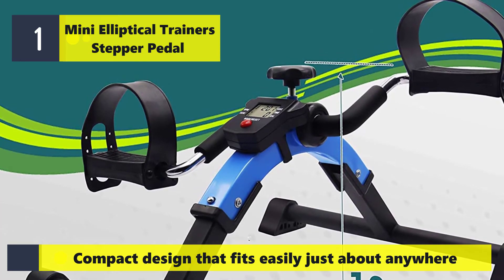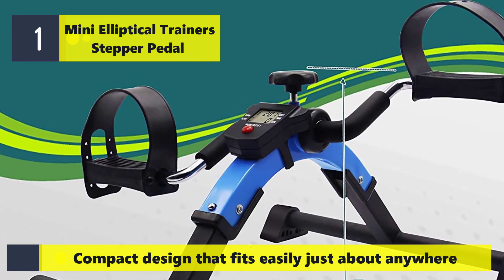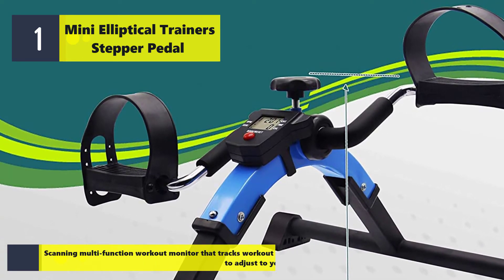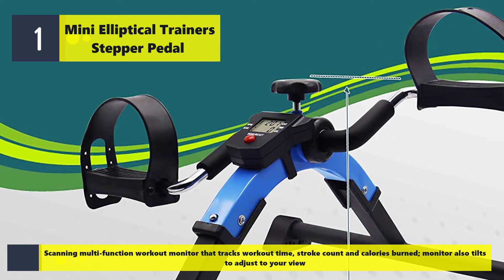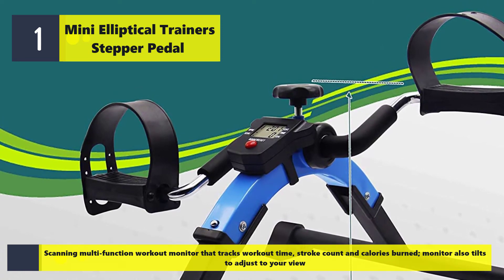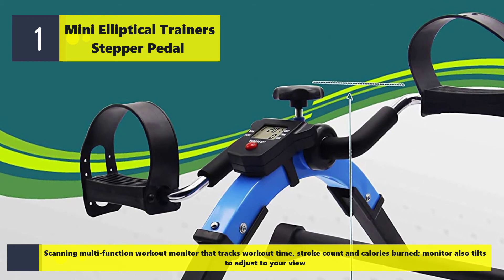Number one features a resistance impact design that fits easily just about anywhere, with a multifunction workout monitor that tracks workout time, stroke count, and calories burned. The monitor also tilts to adjust to your preferred viewing angle.